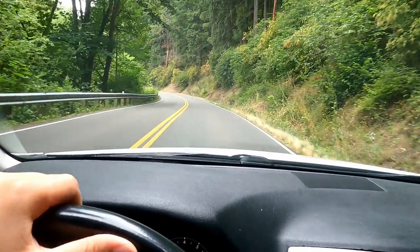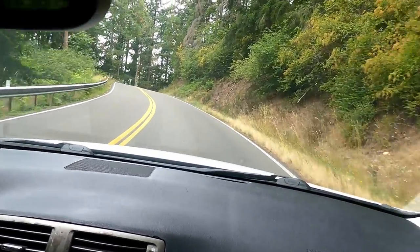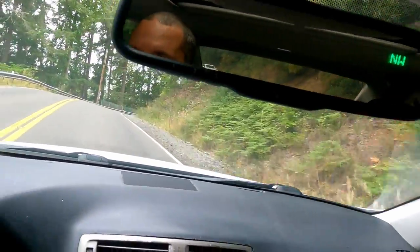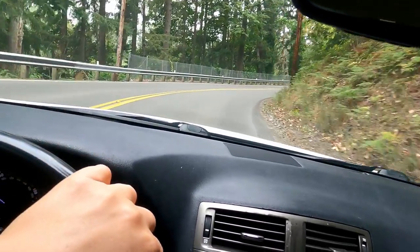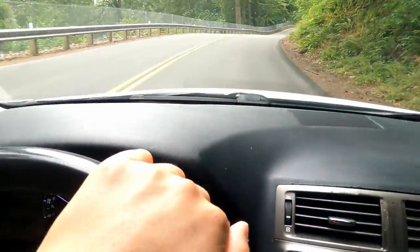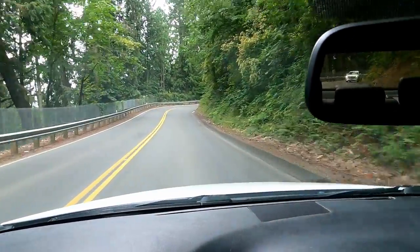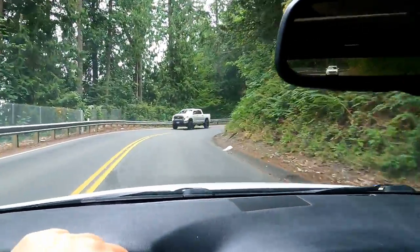Just cruising in the new Lexus and the car is driving really nice and smooth. It's a 2007 and it has 104,000 miles on the clock — really low mileage. It's got a nice V6 engine and a six-speed automatic transmission, so it should be a good daily commuter.